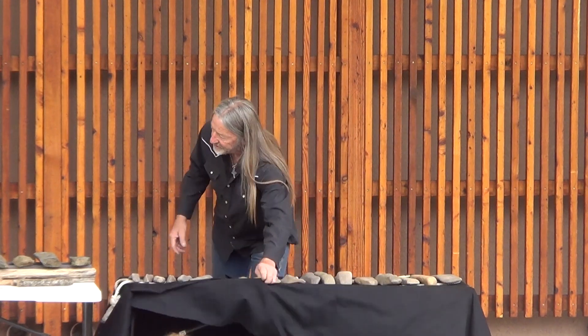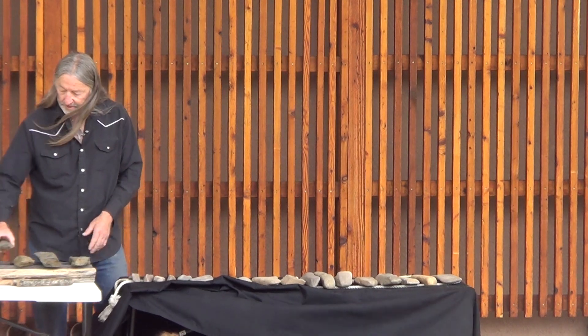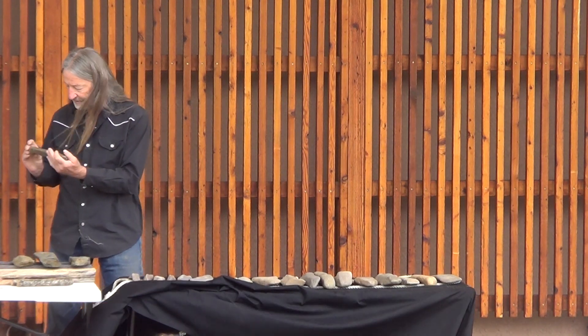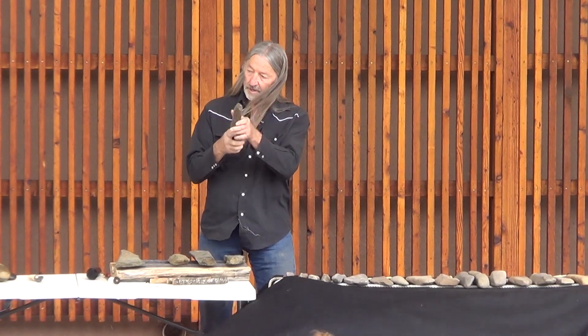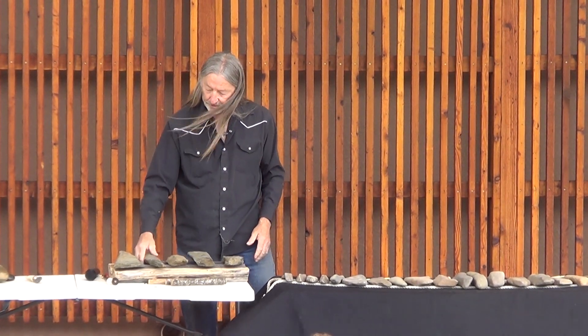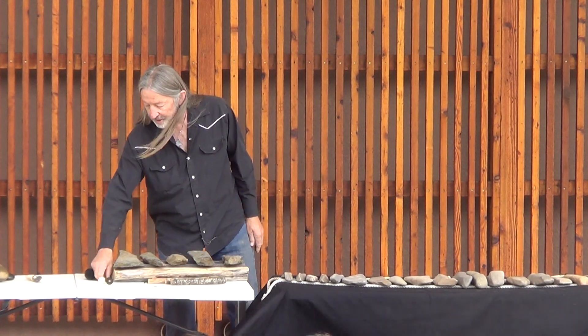So what I have here today, there are two different collections. This one is done out of a material much like slate, where it can actually be fractured and made into particular notes. It has a very nice resonance — it makes a really good ring.